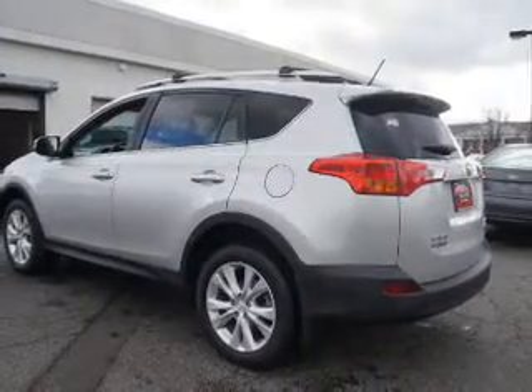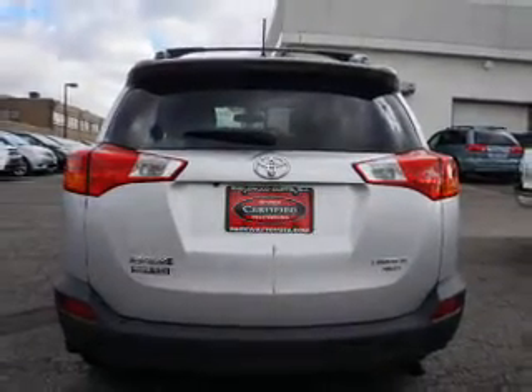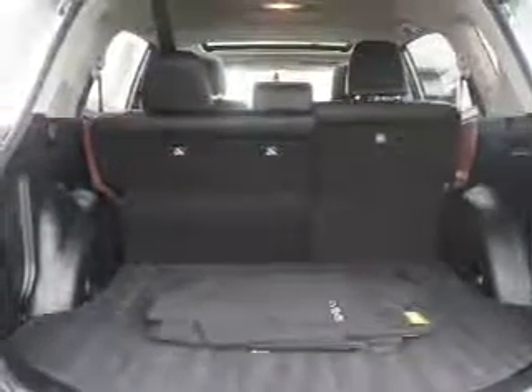Inside you'll find heated seats, Bluetooth connectivity, an auxiliary input, steering wheel controls, push button start, automatic climate control, a backup camera, curtain head airbags, front airbags, and side airbags.